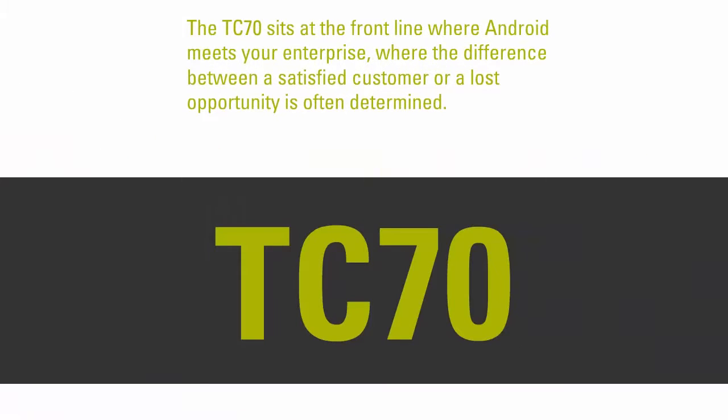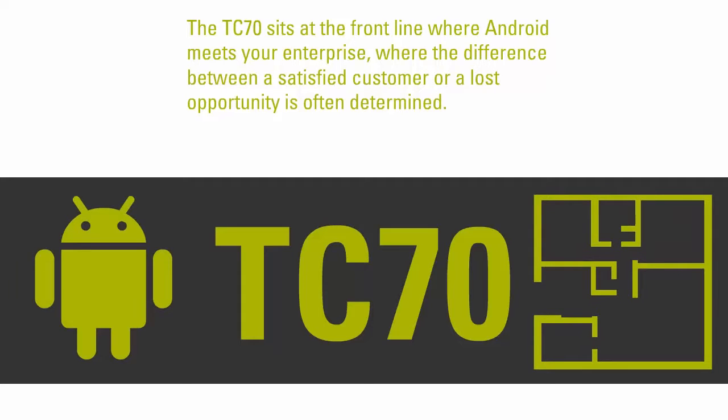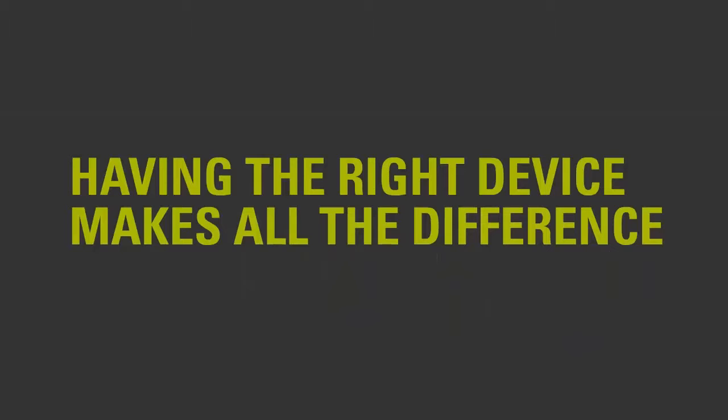The TC70 sits at the front line where Android meets your enterprise, where the difference between a satisfied customer or a lost opportunity is often determined. Having the right device makes all the difference.